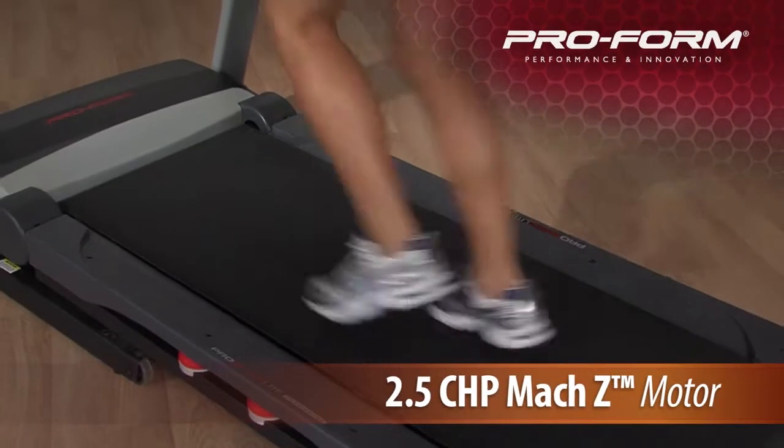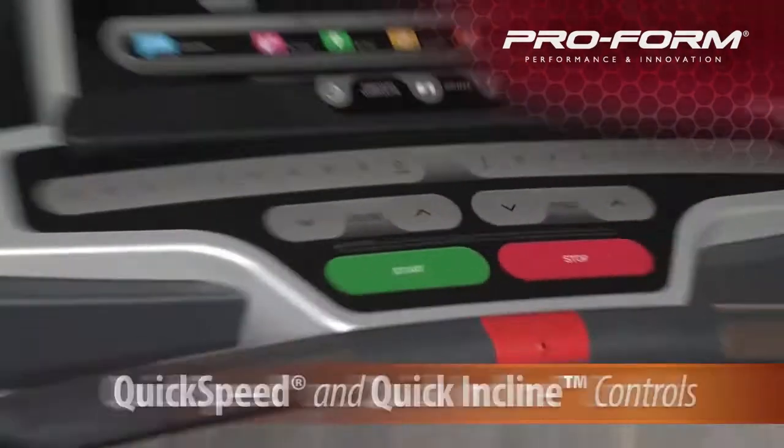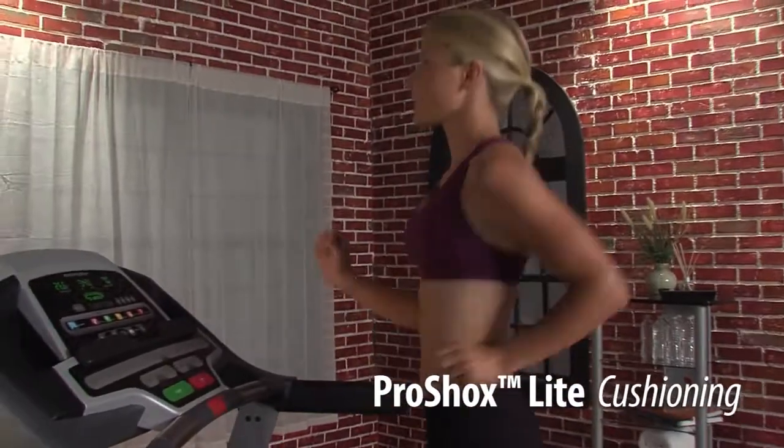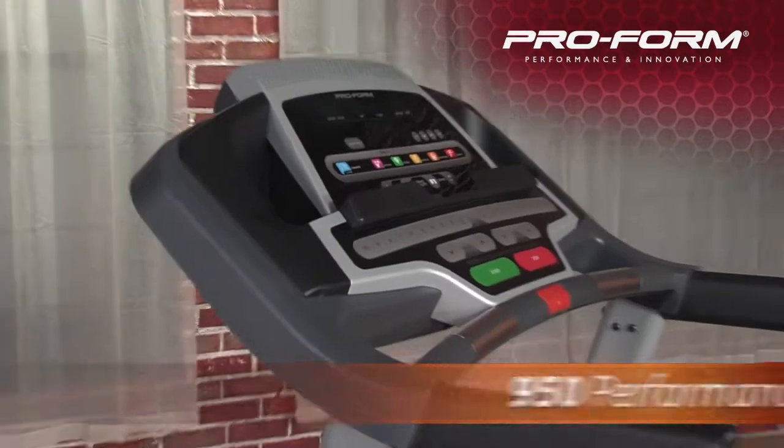Other features include a 2.5 commercial Max Z motor, quick speed and quick incline controls, and ProShox Lite cushioning. The ProForm 950 Performance delivers incredible results by combining revolutionary technology with performance features.